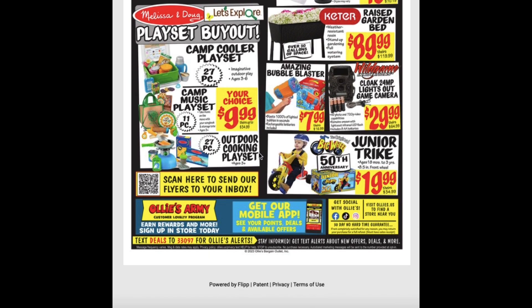The Camp Cooler Play Set, the Camp Music Play Set, and the Outdoor Cooking Play Set are all $9.99. Amazing Bubble Blaster for $7.99. And the Cloak 24MP Lights Out Game Camera for $30.00. The Junior Trike is also $19.99.